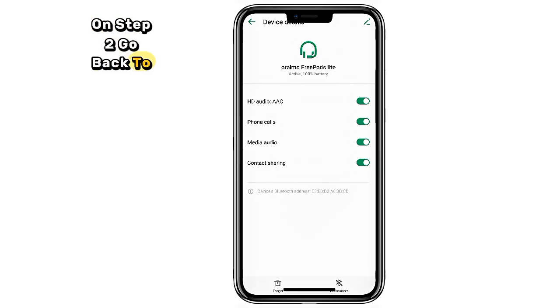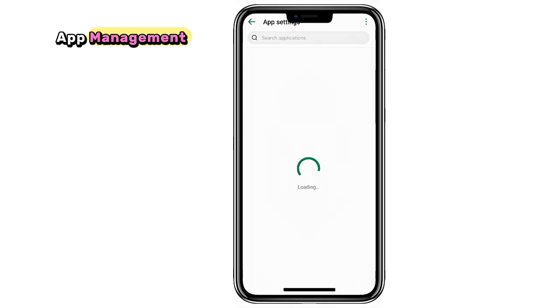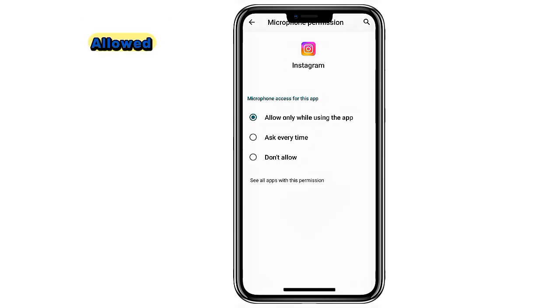Step 2. Go back to the main settings menu. Scroll down and open Apps or App Management. Type Instagram in the search bar and select it. Next, tap on Permissions. Find Microphone and make sure it's allowed.